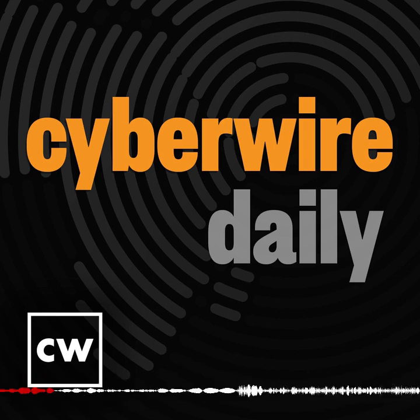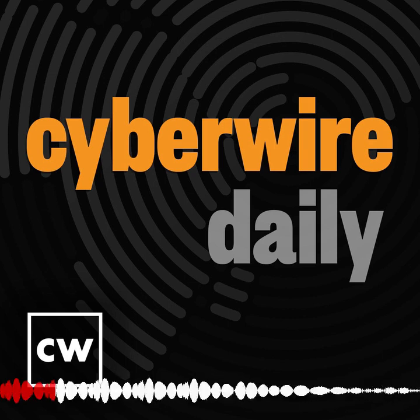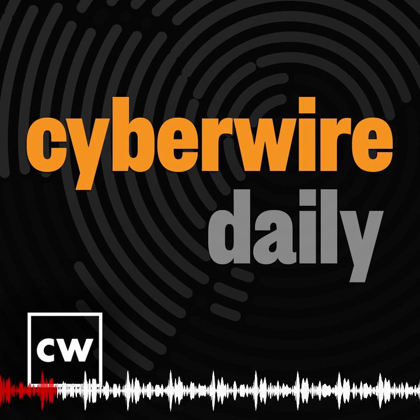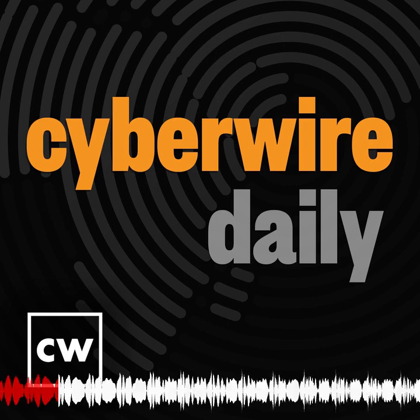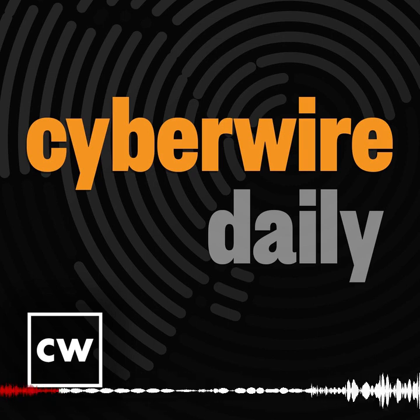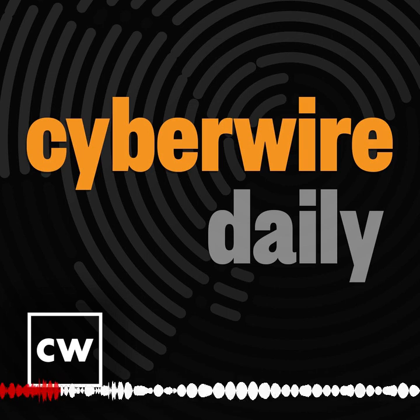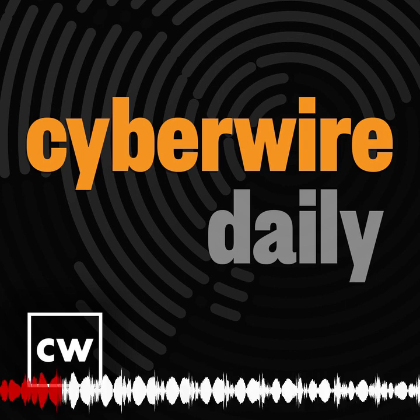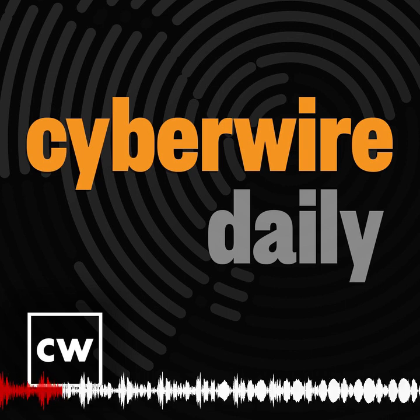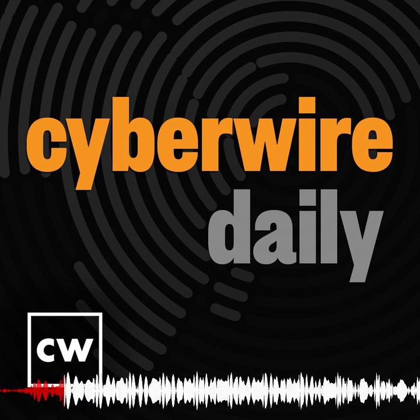Searchlight Cyber has released a report on dark web threats against the banking sector, detailing dark web activity targeting financial institutions. The report finds that the vast majority of activity is centered around initial access brokers who sell access to criminal third parties. As Searchlight explains, they don't orchestrate attacks themselves, but their specialization in gaining network access is relied on by other cyber criminals who either don't have the skills or prefer to focus their resources further down the attack chain, where profits are higher. In return, initial access brokers can generate consistent returns while taking on a relatively low-risk portion of the attack.